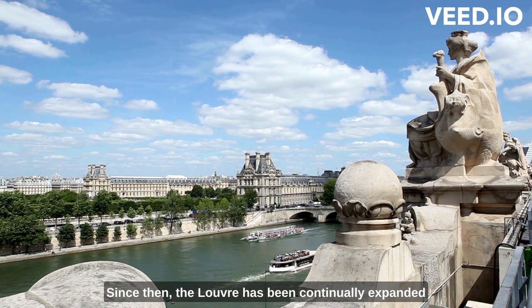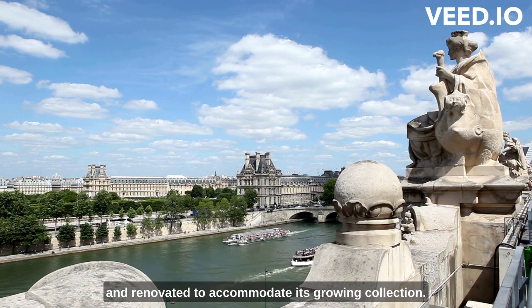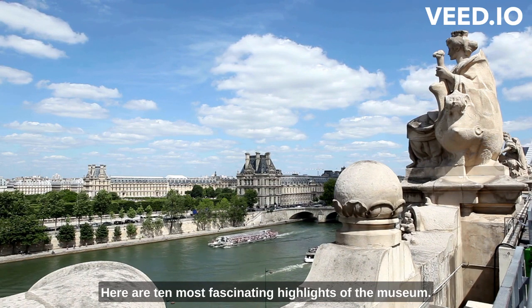Since then, the Louvre has been continually expanded and renovated to accommodate its growing collections. Here are the 10 most fascinating highlights of the museum.